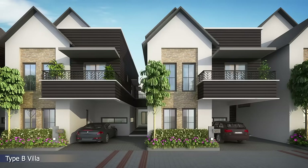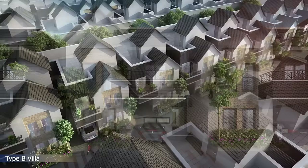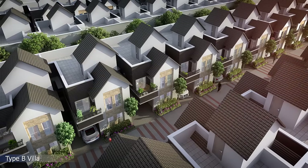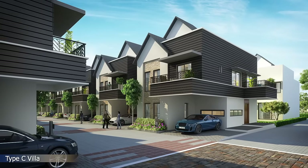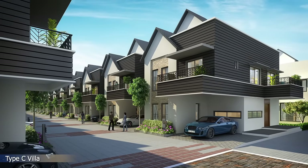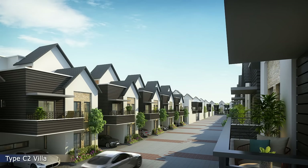Impressively designed villas feature beautiful elevation elements such as sloped roof design, large windows, decorative railing and green landscapes. Every villa at Casa Grand Platinum is designed to enjoy lush green spaces, connecting you with nature.